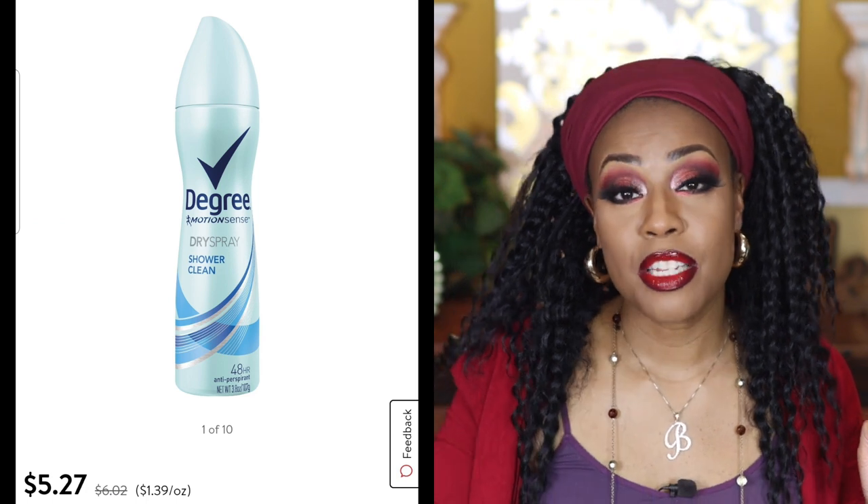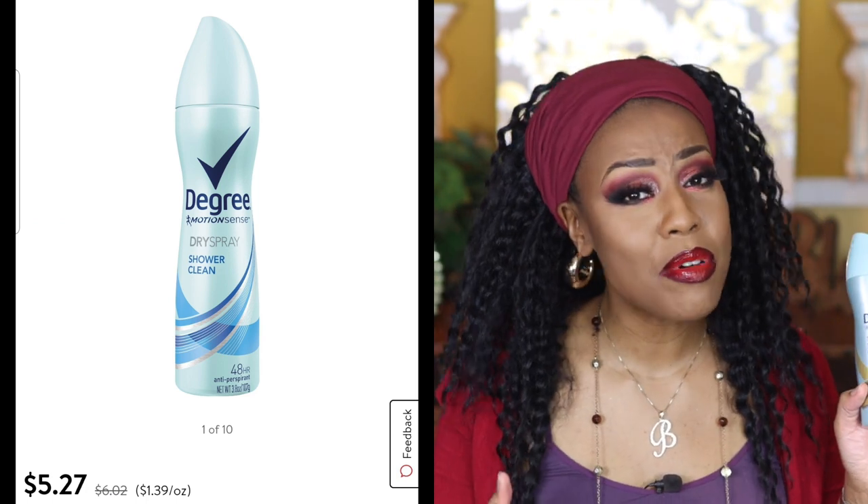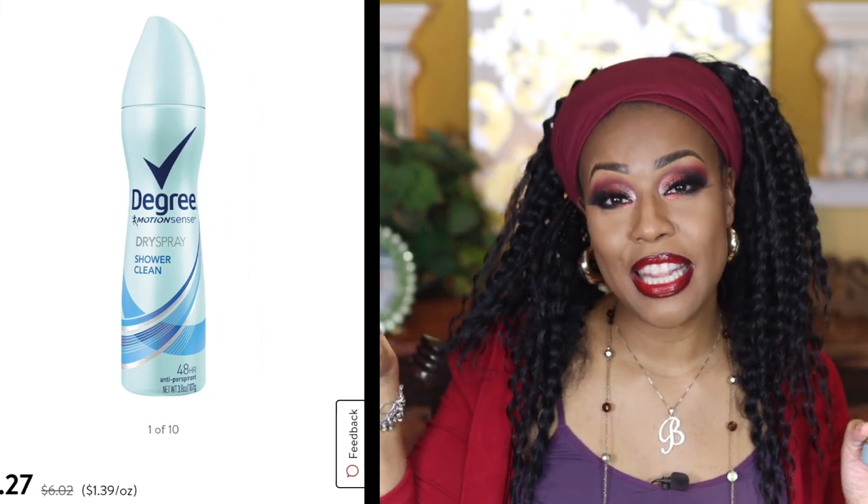I have two Degree Sexy Intrigue spray deodorants here. Ladies, you have to get Sexy Intrigue — it has that scent all of us ladies need. It's a grown, mature type of scent. I do have a new scent I'm trying out that I also really like — I'll put it on the screen. But Sexy Intrigue: if you haven't tried it, you've got to try this scent.